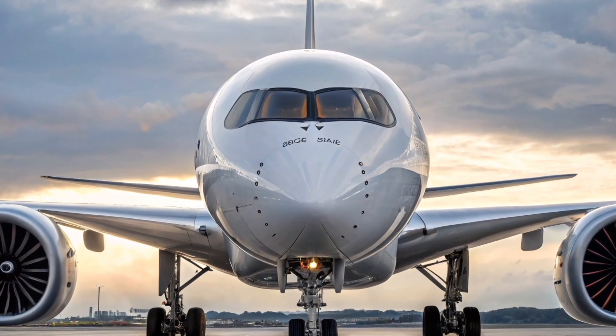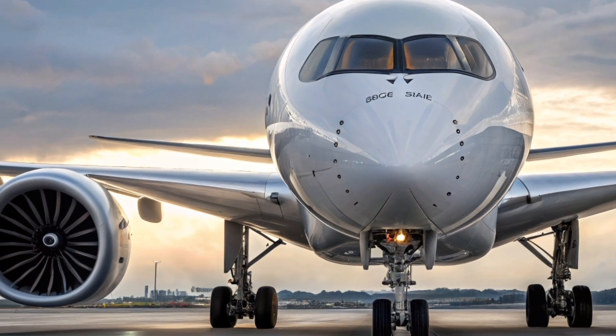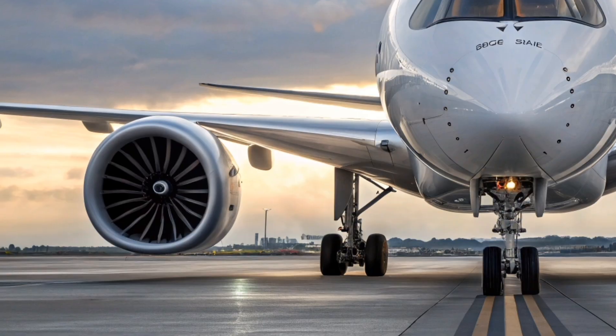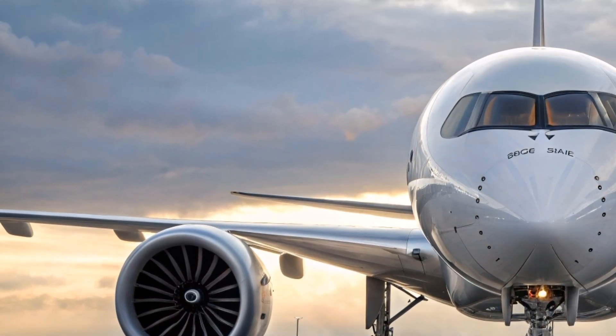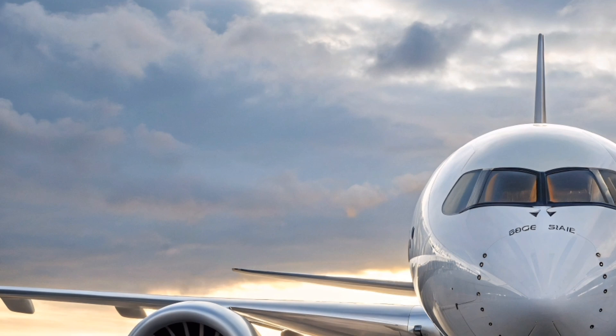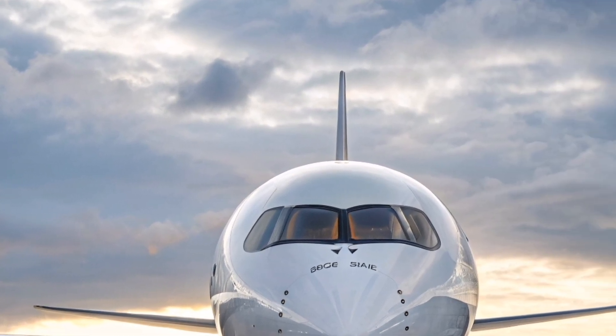In-flight entertainment has been modernized with the latest OLED display technology. Each seat now includes a larger, higher-resolution screen with ultra-responsive touch controls. Connectivity options have also been improved, featuring faster satellite internet capable of stable 4K streaming across the aircraft.